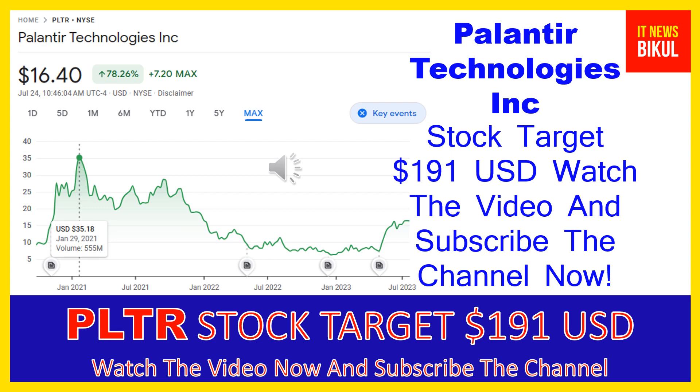Palantir Technologies Inc. was incorporated in 2003 and is based in Denver, Colorado. The company is related to the technology sector and is working on the software infrastructure industry.